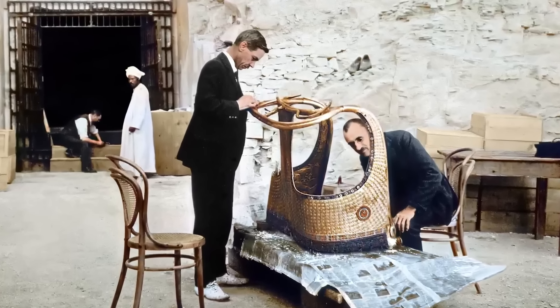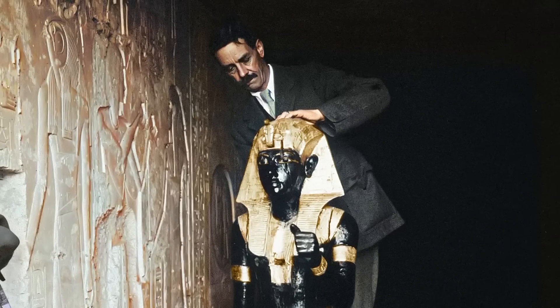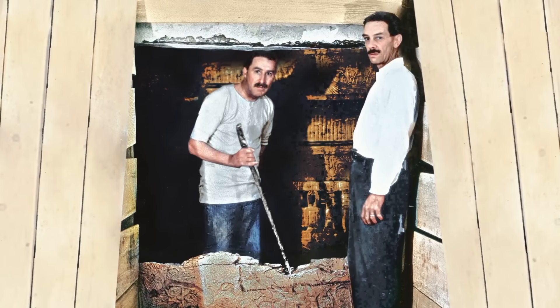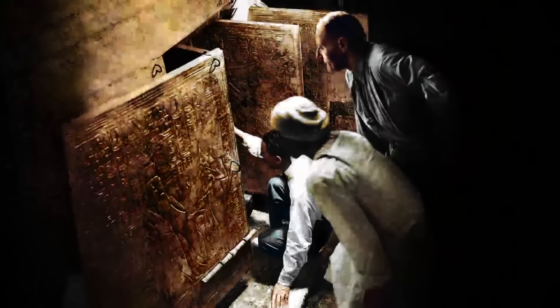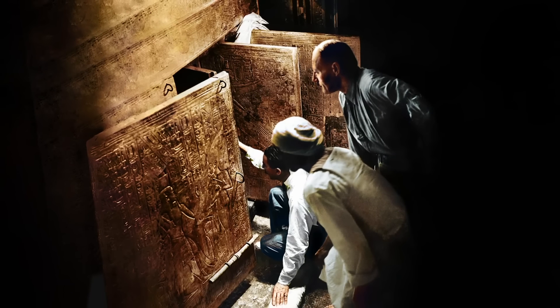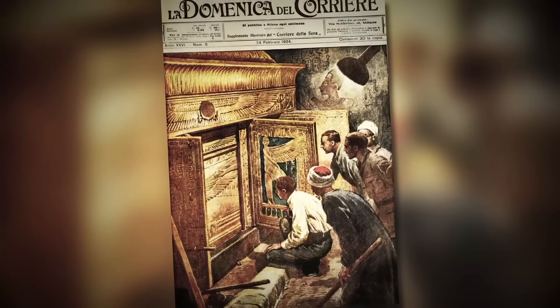After spending nearly three months cataloging the more than 5,000 relics found within the tomb's antechamber, on February 16, 1923, just after 2 o'clock in the afternoon, members of the press gathered to watch Howard Carter finally break the seal protecting King Tut's burial chamber, which had lain undisturbed for more than 3,000 years.